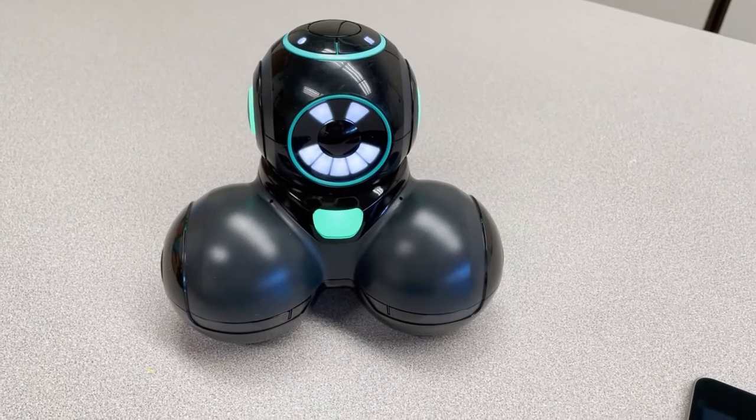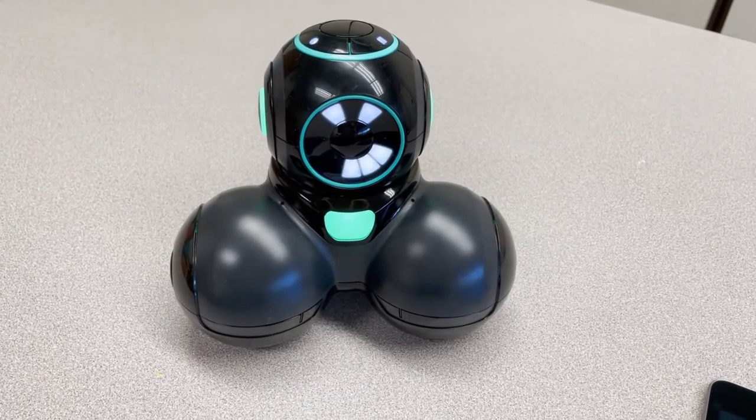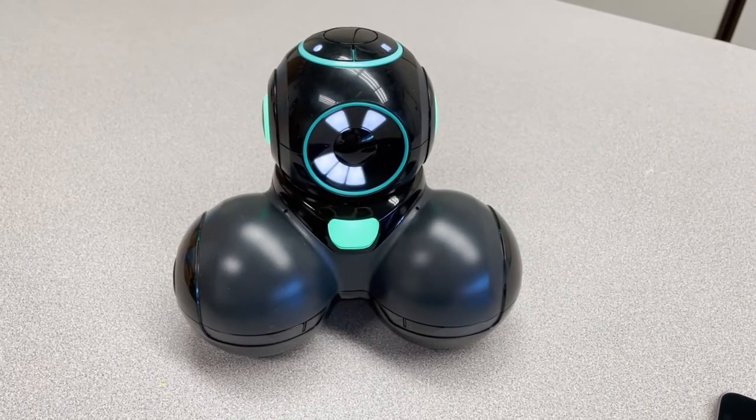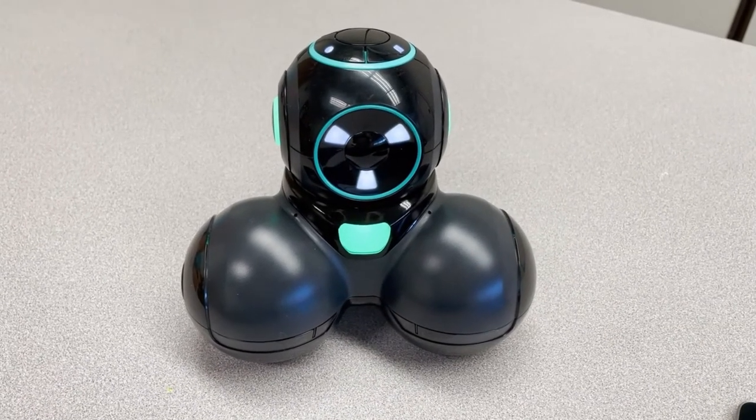Here is Zest speaking: 'Game on. There's only one rule. When I say green, push the big round button on the top of my head. Let's do this.'